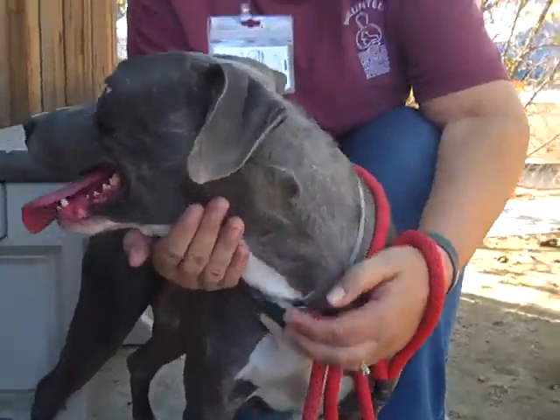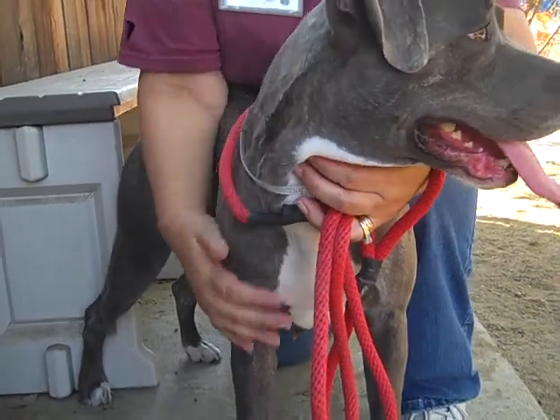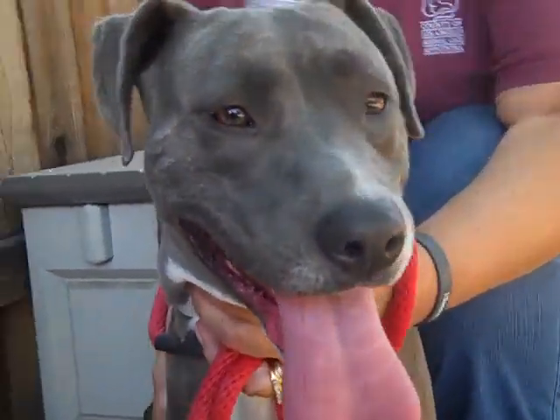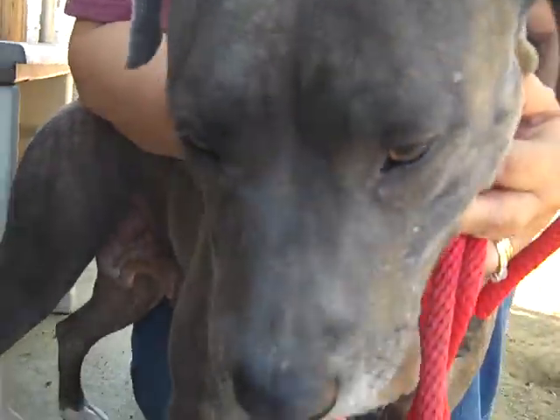So if you're looking for an adorable pocket pittie, this is Hope, A4760751, at the Baldwin Park Shelter. She's ready to give you some love and some kisses for the rest of your life. Good girl!